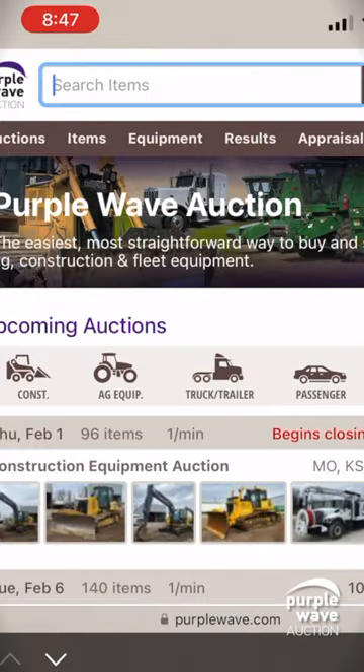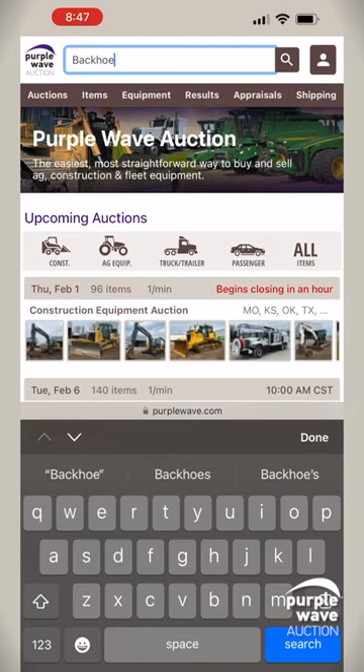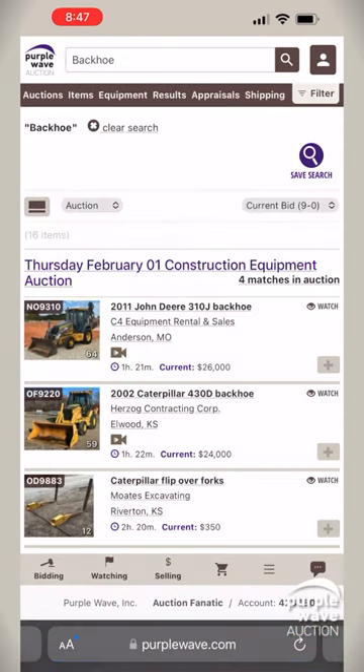It's simple. Tap the search bar at the top of the screen and type your keywords. This casts a wide net across our inventory, bringing you a broad range of options. But what if you're looking for something more specific?